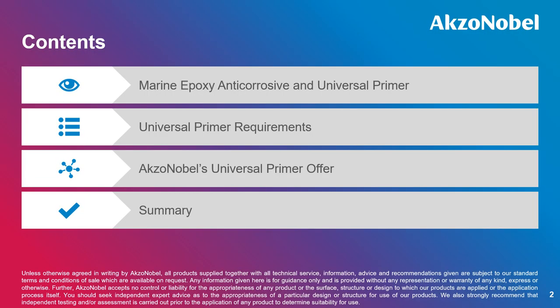The topic for today's webinar is as follows. We will start with reviewing marine epoxy anti-corrosive and universal primer, then move on to key requirements on the universal primer, then move on to AkzoNobel's global universal primer offer. In that session, we will review the ultra offer mainly. I will end the webinar with a summary. After the session, we will leave you with a link to our website where you can get in touch with us for details. Let's move on to our first topic: marine epoxy anti-corrosive and universal primer.